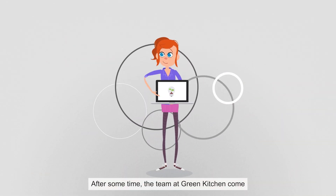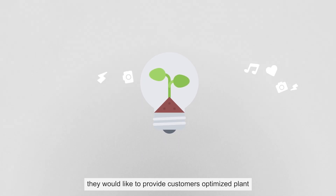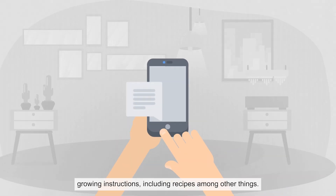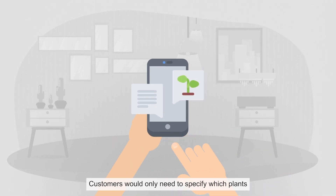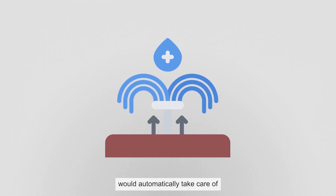After some time, the team at Green Kitchen come up with a new feature for their Smart Kitchen garden. They would like to provide customers optimized plant growing instructions, including recipes, among other things. Customers would only need to specify which plants they are growing, and the Smart Garden Kitchen would automatically take care of watering, lighting, and nutrients.